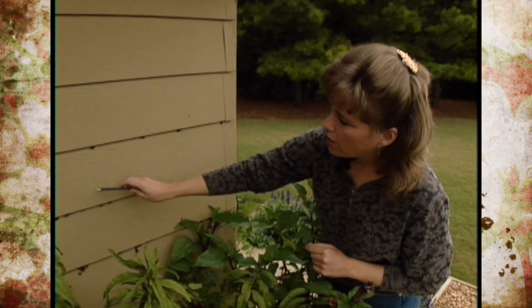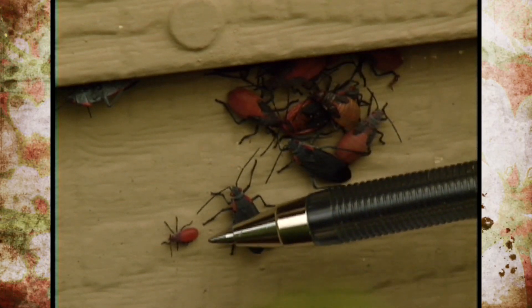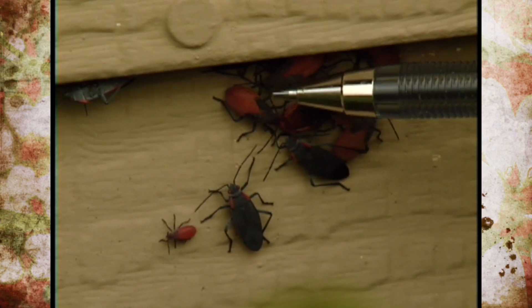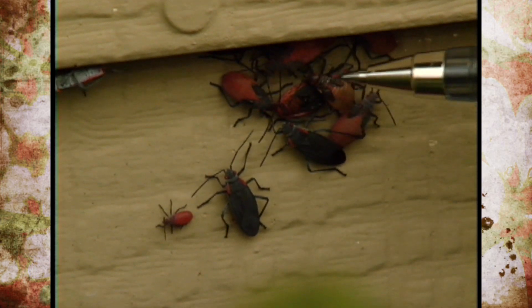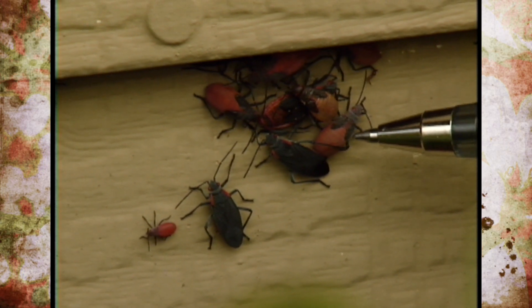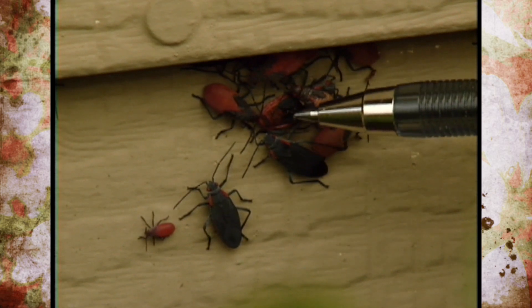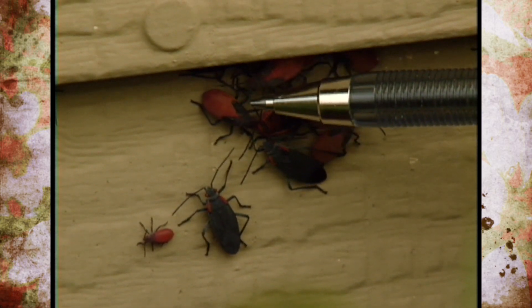Here as we look on the wall, you can see the bugs that I described, but we've also got some here with quite a bit of red markings on them — their whole back end is red. These are basically just the immature red shoulder beetles that are going through several stages. What we've got is the same bug here.